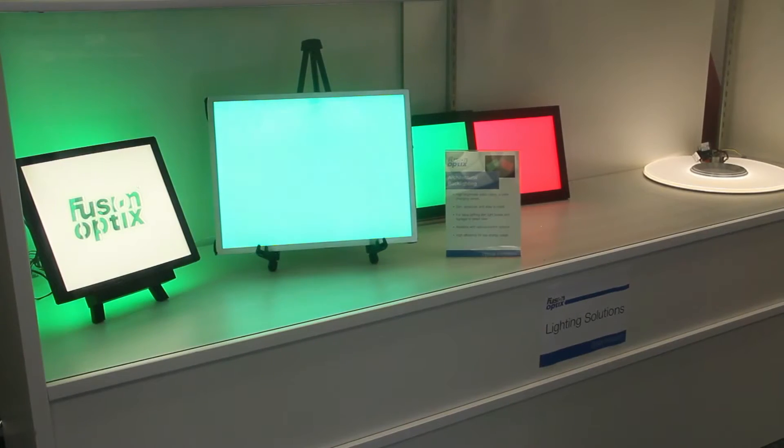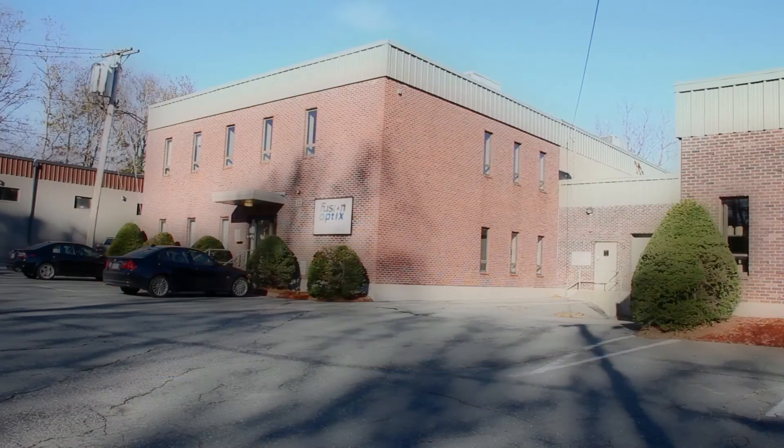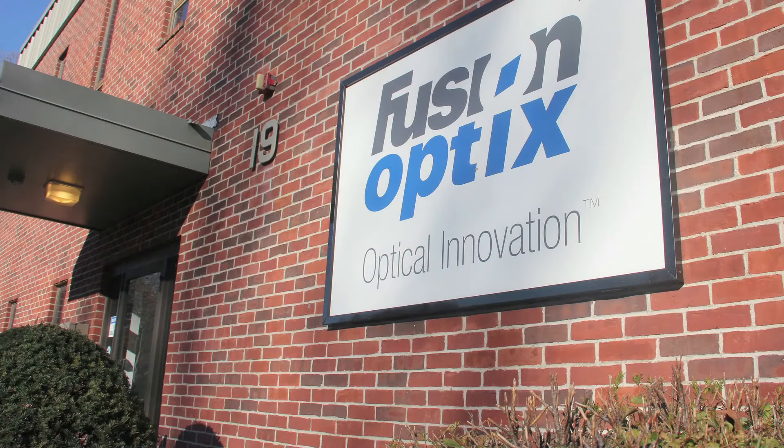Fusion Optics is a company that's involved in energy efficient lighting solutions. We manufacture optical components and LED lighting solutions for a range of companies all over the world. We're based here in Woburn, Massachusetts and we employ 25 people.